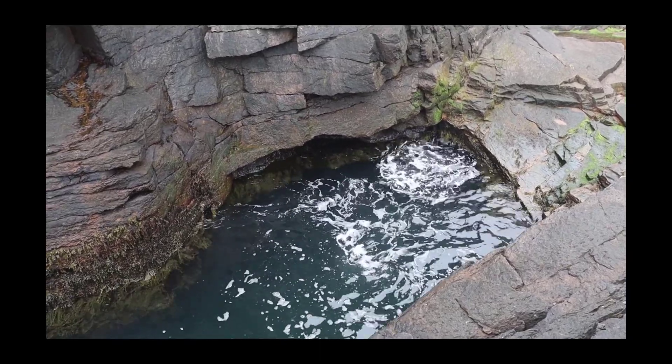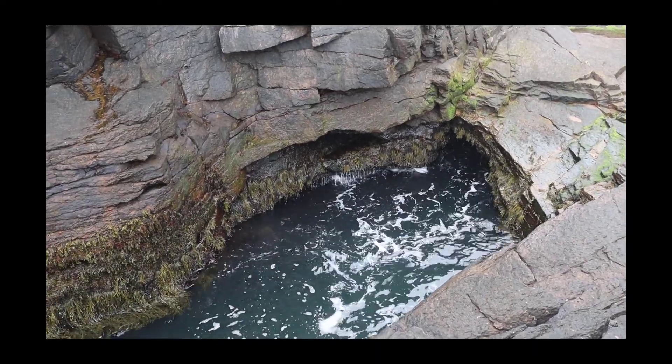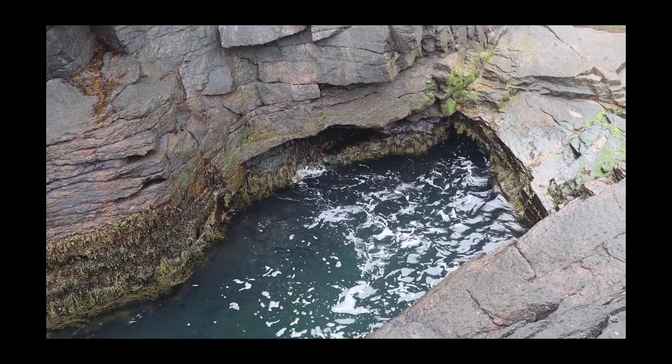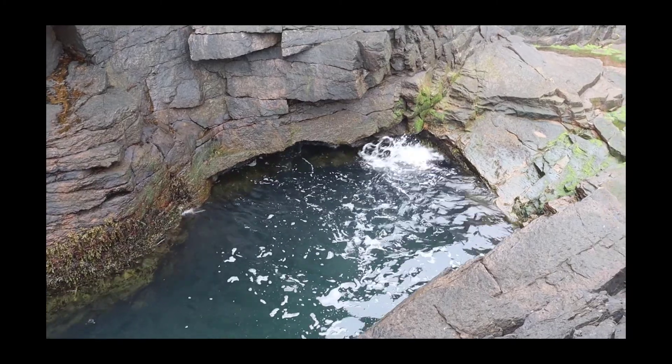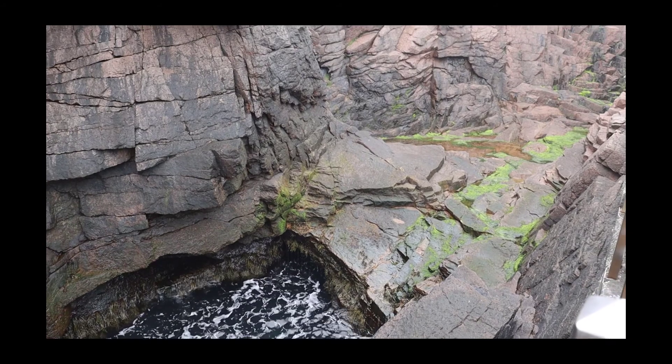So as the water is oscillating back and forth, what is happening is wave action is pushing water into this cove, and it's filling up the cavity inside of this rock, which is like a cavernous cavity.